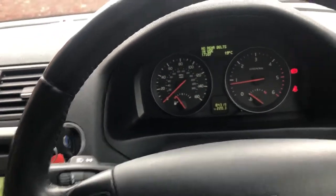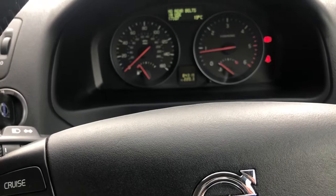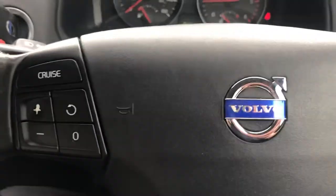Like all our cars, it'll come thoroughly checked over in the workshop, with a fresh MOT and a warranty. Please get in touch on 01244 816 802.